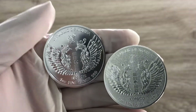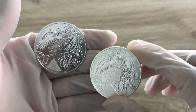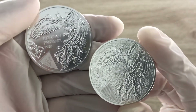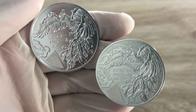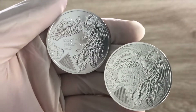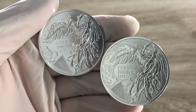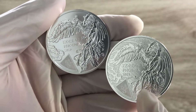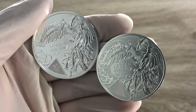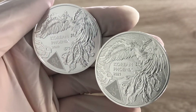I believe one of the most significant differences that you guys can see is definitely the latent technology that has been used in this KOMSCO Korean Phoenix round. It is clear that they have done some modifications to the surface finish — or let me say the background finish — of the 2021 as opposed to the 2020.